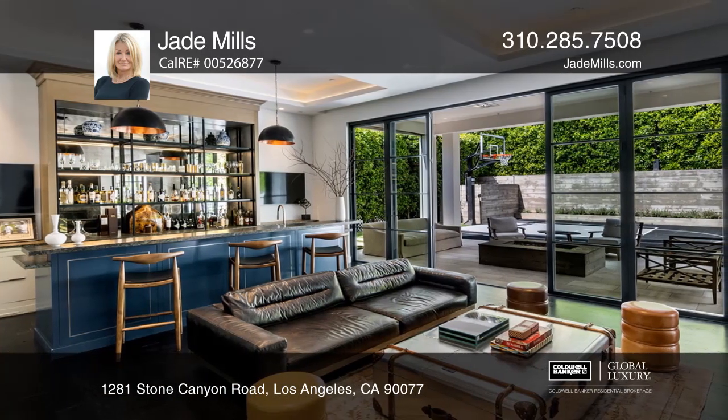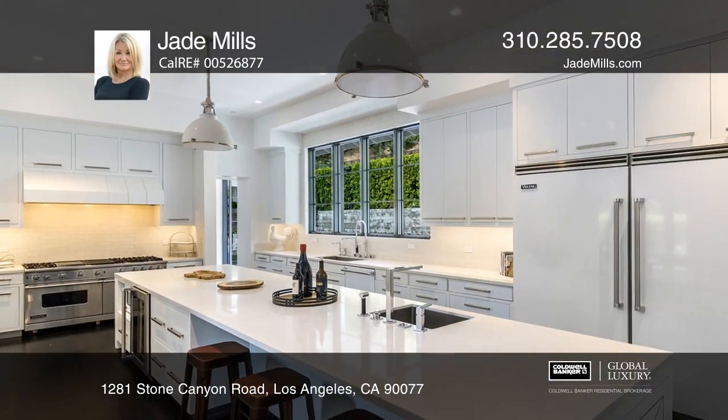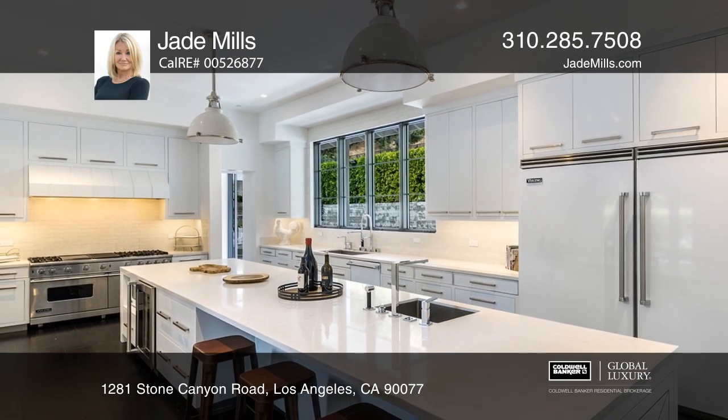This property is a gated estate with a circular driveway and a motor court that leads to a three-car garage and welcoming front entry.